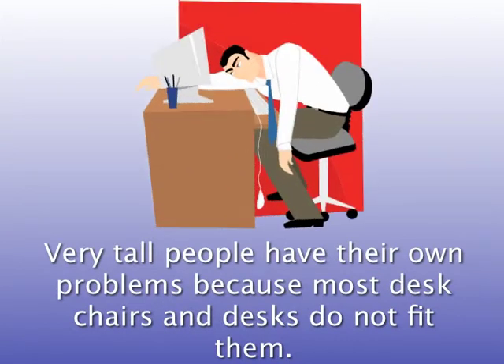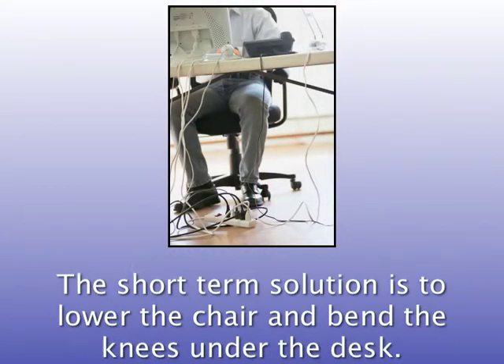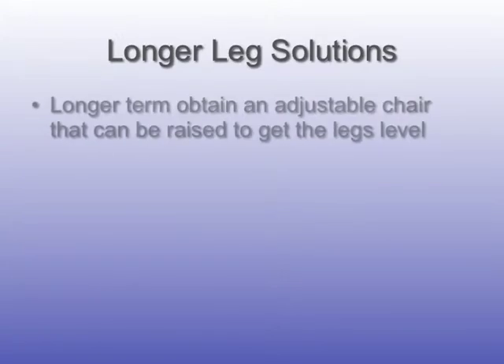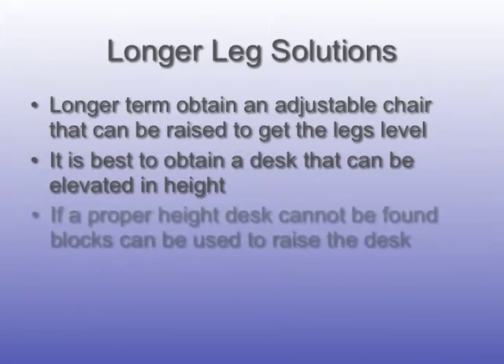Very tall people have their own problems because most desk chairs and desks do not fit them. The short-term solution is to lower the chair and bend the knees under the desk. Longer term, obtain an adjustable chair that can be raised to get the legs level. It is best to obtain a desk that can be elevated in height. If a proper height desk cannot be found, blocks can be used to raise the desk.